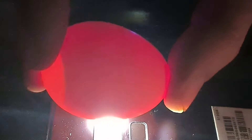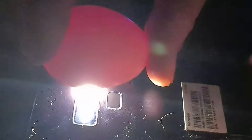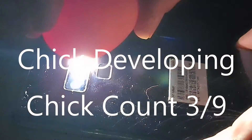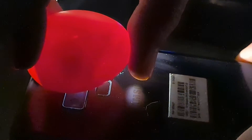Okay, this is number four. Anything on there? Yes, I think I can see something on this one — hopefully you can see it. Yeah, can you see that? And it's moving. So three out of four so far.